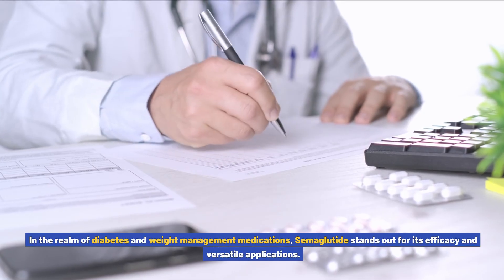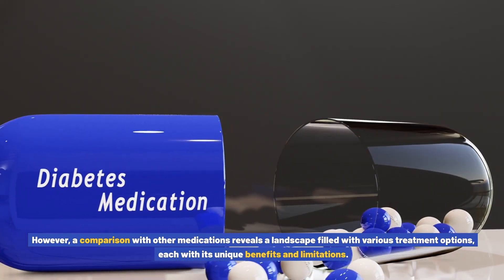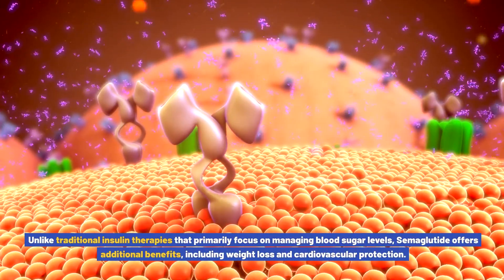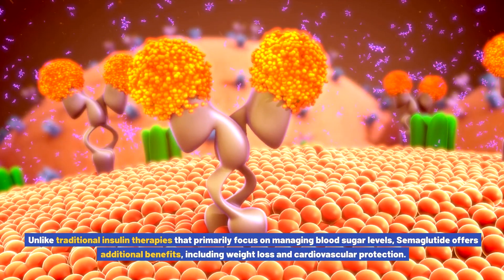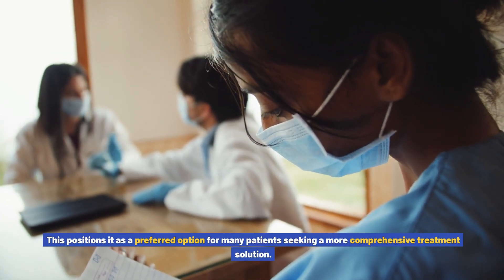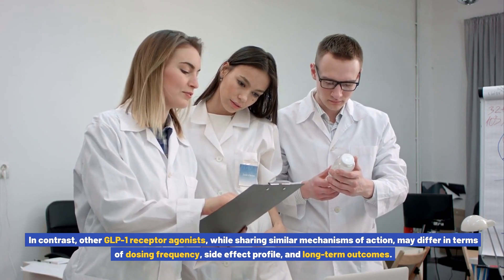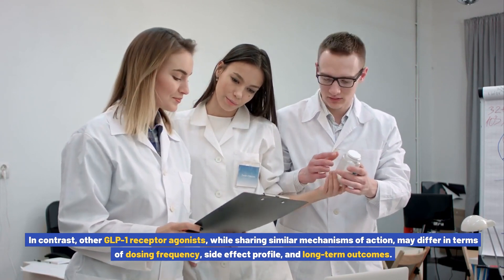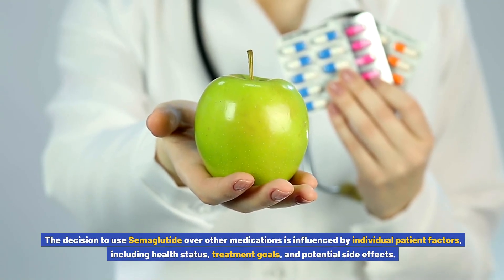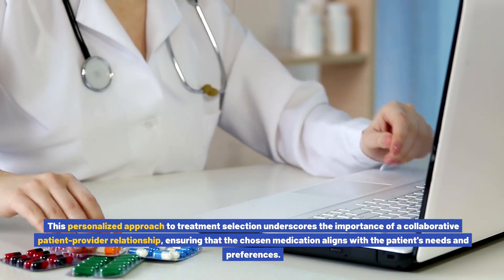In the realm of diabetes and weight management medications, semiglutide stands out for its efficacy and versatile applications. Unlike traditional insulin therapies that primarily focus on managing blood sugar levels, semiglutide offers additional benefits including weight loss and cardiovascular protection. Other GLP-1 receptor agonists, while sharing similar mechanisms of action, may differ in dosing frequency, side effect profile, and long-term outcomes. The decision to use semiglutide is influenced by individual patient factors, underscoring the importance of a collaborative patient-provider relationship.